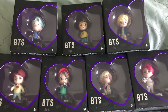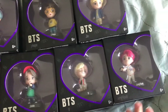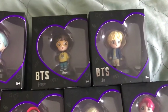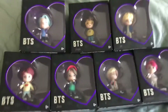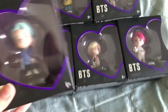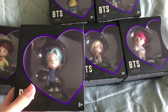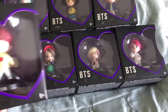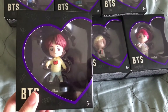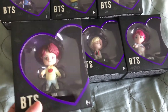They did one for each member: we got Suga, Jimin, V, Jungkook, Jin, J-Hope, and RM. I actually only saw one of RM at the place, so I don't know if they just don't make that many of him or if he's hard to come by. But they're super cute little figurine collectibles — I love the cute little heart boxes they come in.